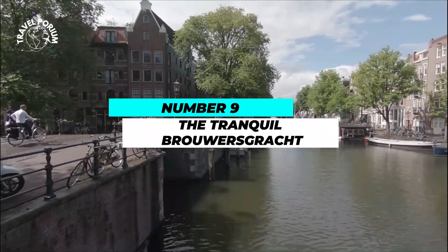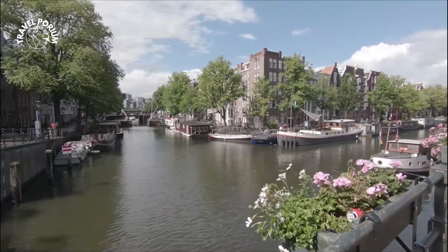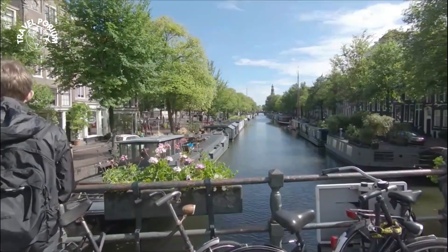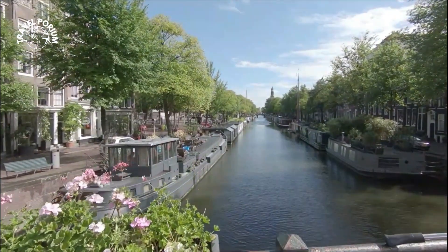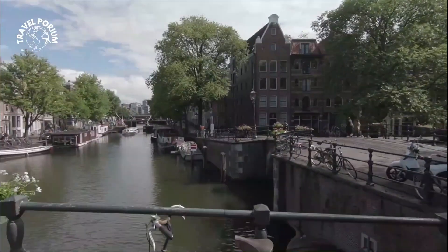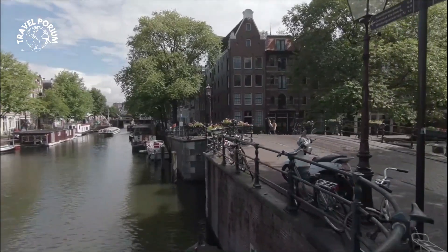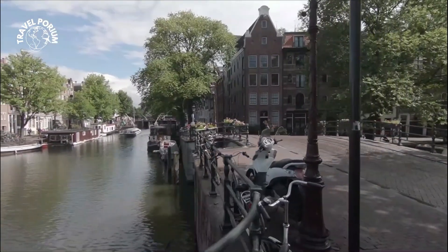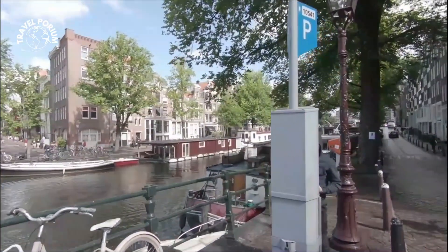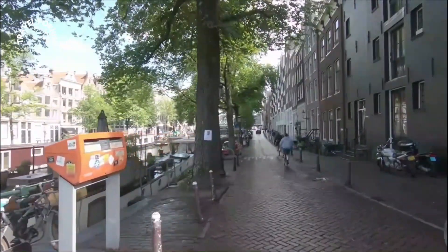Number 9: The Tranquil Brouwersgracht. Our voyage begins with the Brouwersgracht, a hidden oasis that whispers tales of a bygone era. This tranquil canal weaves through the Jordan district, adorned with charming houses that lean in, creating a sense of intimacy with the water. The warm sunlight dances on the canal's surface, inviting us to wander down its waterside pathways and discover the essence of Amsterdam's history. As you stroll along the Brouwersgracht, the pace of life seems to slow down, allowing you to immerse yourself in the peaceful rhythm of the water.